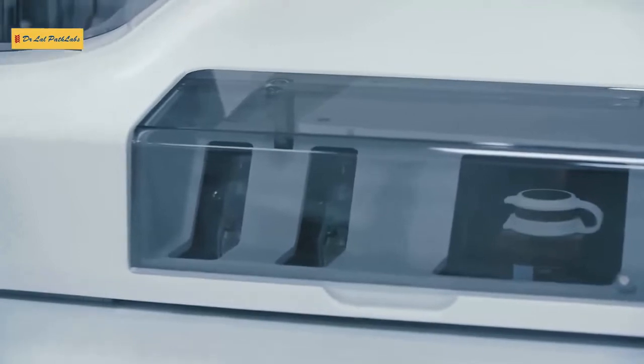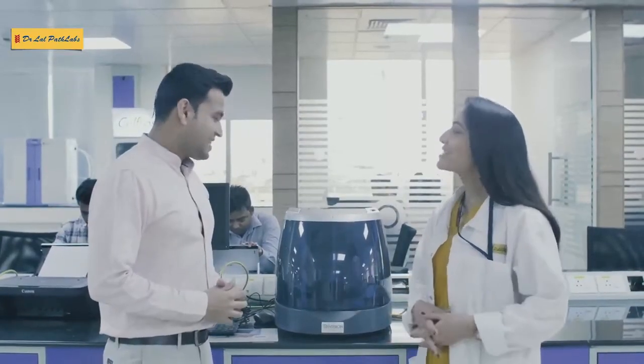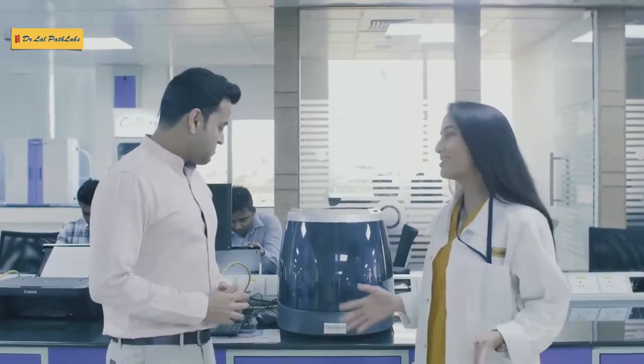And this looks like Minicab? Yes, you're right. This is the in-house capillary electrophoresis system.